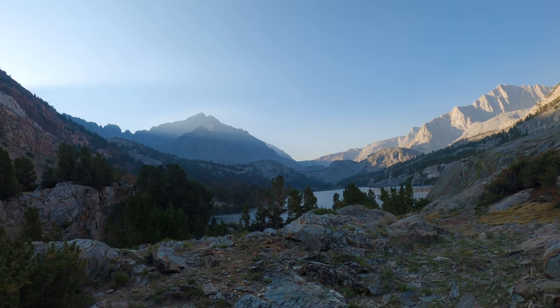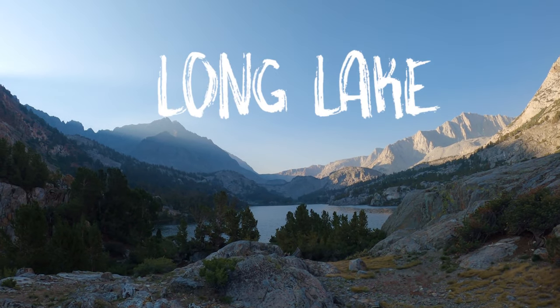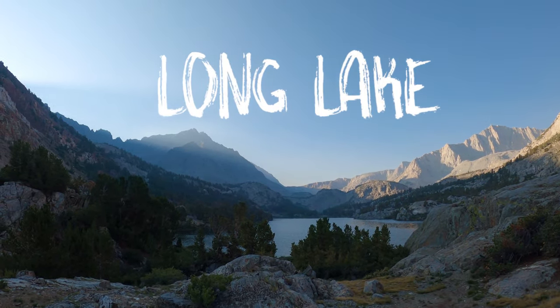Now we head into the backcountry of the Eastern Sierras. This lake is called Long Lake and it was actually featured in one of my episodes, but I didn't include the underwater footage I captured from there — so now you guys get to take a look at that.